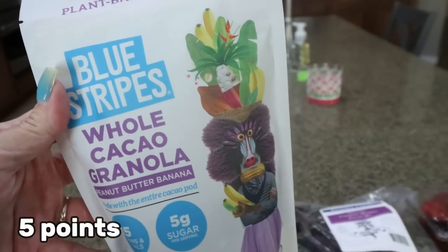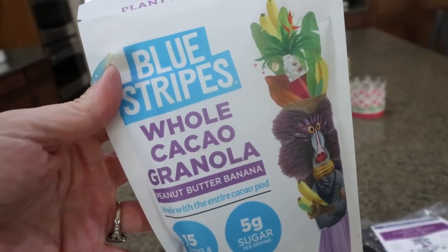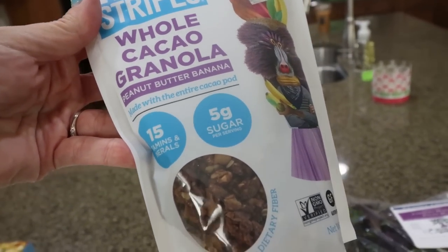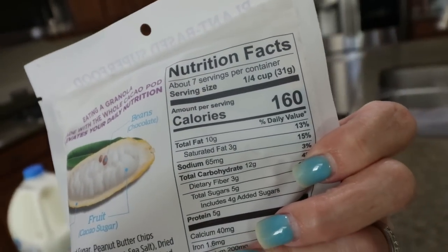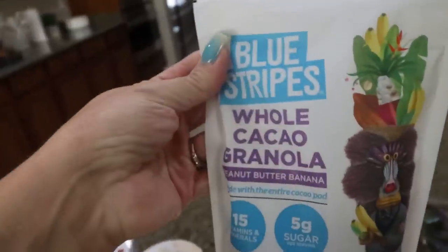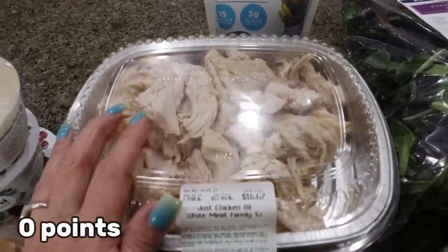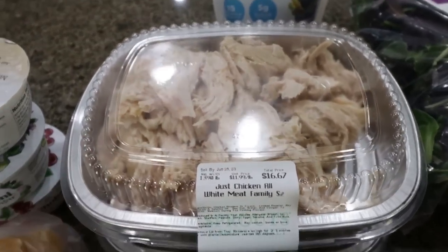Also in the clearance section for $2.99 — this is from the brand Blue Stripes, the whole cacao granola in peanut butter and banana flavor. It says made with the entire cacao pod, 15 vitamins and minerals, and only 5 grams of sugar. It's 160 calories for a quarter cup, 10 grams of fat, 5 grams of protein, 3 grams of fiber, and nice clean ingredients. Since I always put granola on my yogurt bowl, I definitely wanted to test this out. And then I picked up two huge packs of shredded plain white meat chicken.